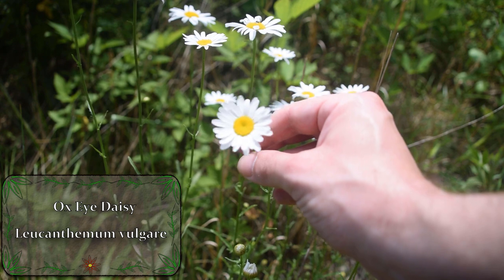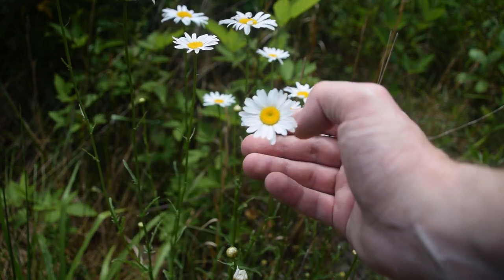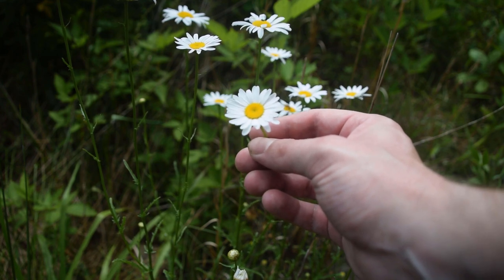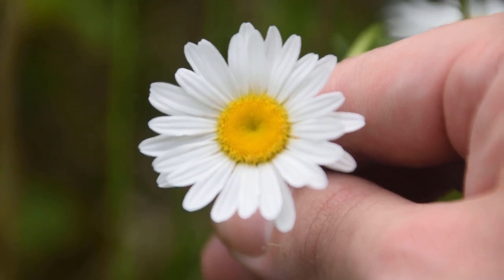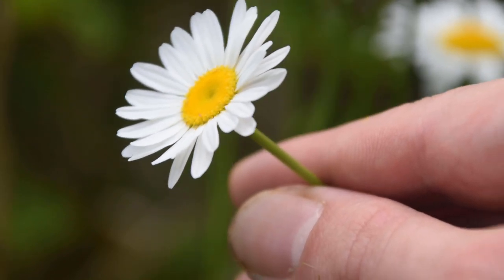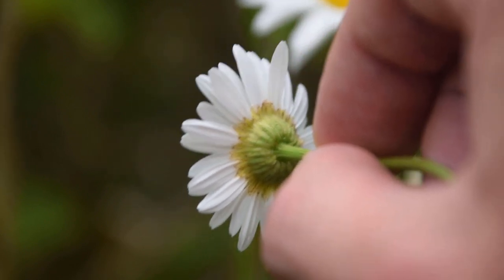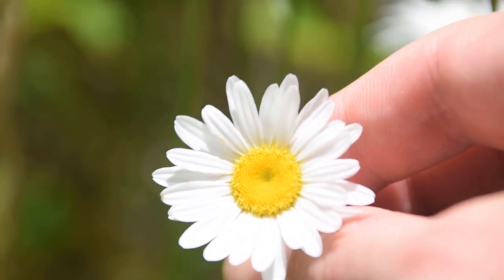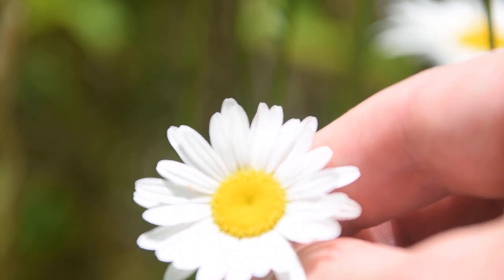Oxeye daisy is a very commonly found plant growing along waste lines, field lines, and wasteland. We'll notice these very bright white showy flowers with a very disc-like yellow center — a good indication that we have a daisy species. If we look very closely at the top of the flowers, we're going to notice 20 to 30 ray-like petals emanating out from the center. Turning it upside down, we'll notice the flower bracts are green with brown along the margins. There is also a little notch at the tip of each flower petal.